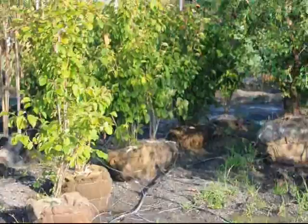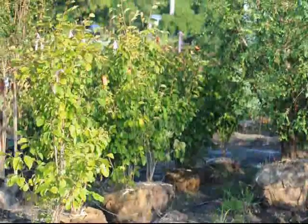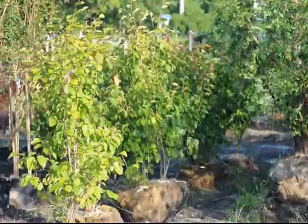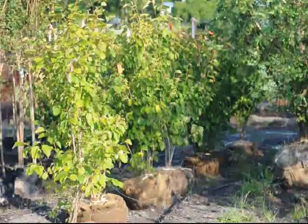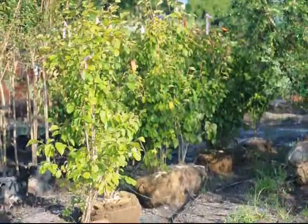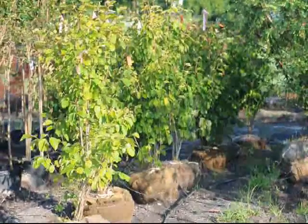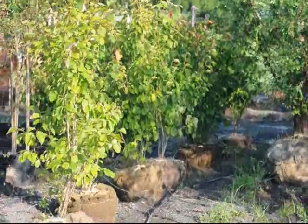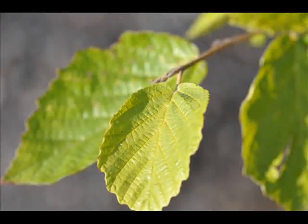The witch hazel is in the viburnum family, and as such, it is native to eastern North America. It is a zone 3 to 8 plant that can grow to 15 feet high, maybe 20 feet, with a spread of 15 to 20 feet. It blooms in October and has a fragrant flower. It likes full to partial shade, and it is used as hedges, naturalized settings, and in rain gardens.